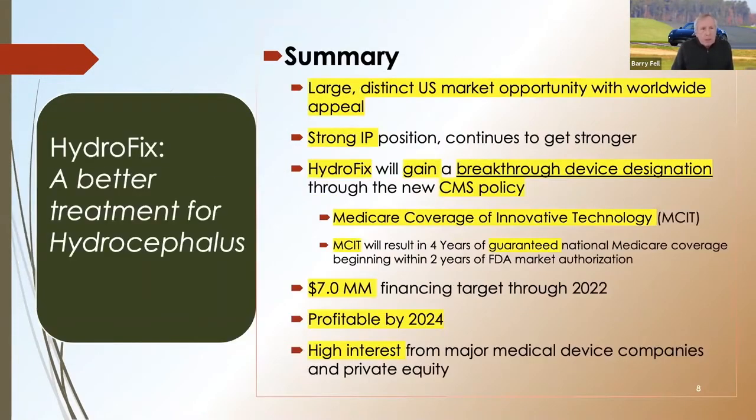In summary, it's a large, distinct U.S. market opportunity with worldwide appeal and a strong IP position. HydroFix will be able to gain a breakthrough device designation under the new CMS policy called Medicare Coverage of Innovative Technology. We'll be seeking roughly $7 million in financing through 2022. We expect to be profitable by 2024. We already have high interest from major medical device companies and private equity.